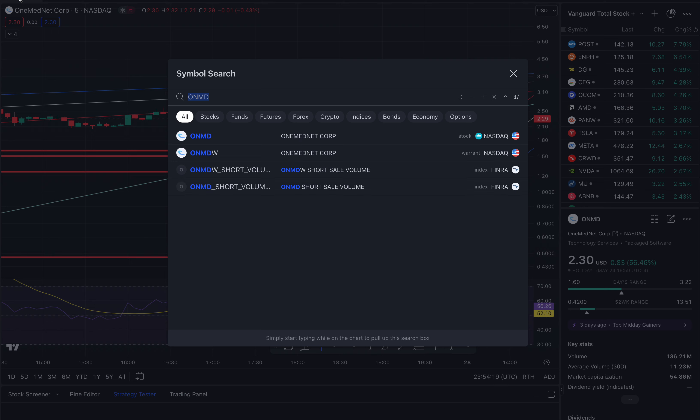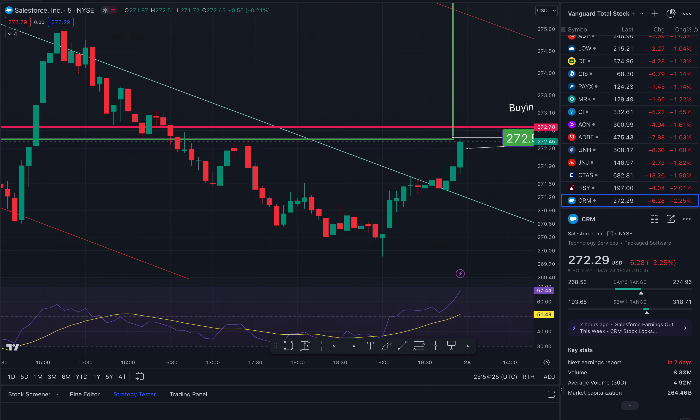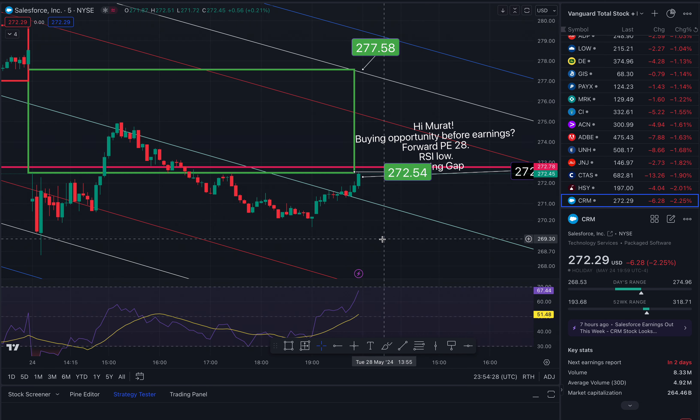Now I'm going to go to CRM, a sponsor of Formula One. Thank you to Murat, who is a trader and clued me in on this one. He mentioned: could this be a buying opportunity before earnings? The Forward PE is 28.